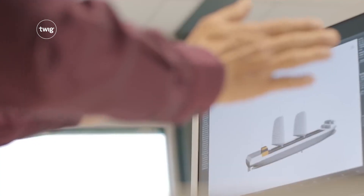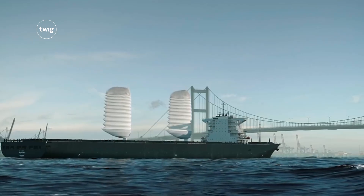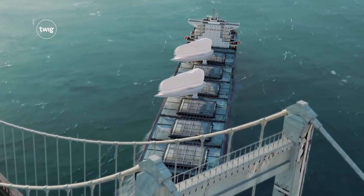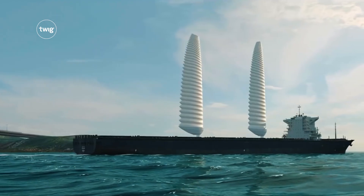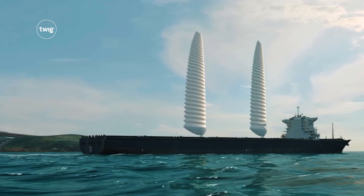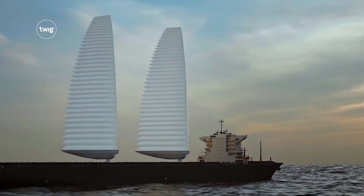But now scientists are developing a new type of inflatable sail. These sails are designed to attach to modern freight ships and rise up when it's windy. The sails add extra wind energy to the power of the ship and allow the freight ships to burn less fuel, making them more environmentally friendly.